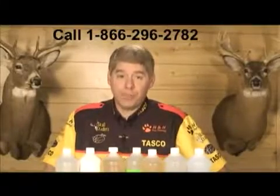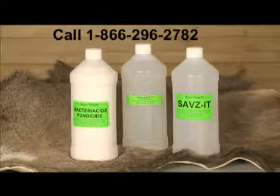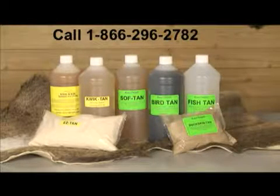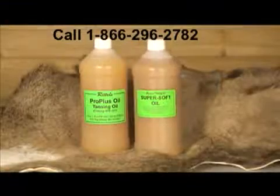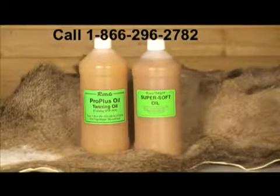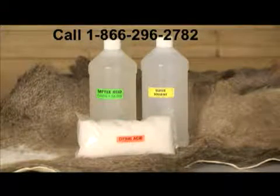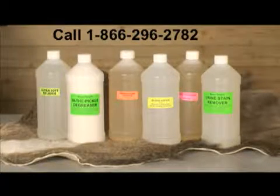There are five categories of Ratel products. The first category are the preservatives, the products that preserve the hide. The second category is the tanning agents, the products that get deep into the hide and tan the hide molecules. The third category is the softening oils, which get right in the hide and soften up and prevent shrinkage and cracking. The fourth is the pickling products, and finally the fifth category is the cleansers, degreasers, relaxers, and deodorizers.